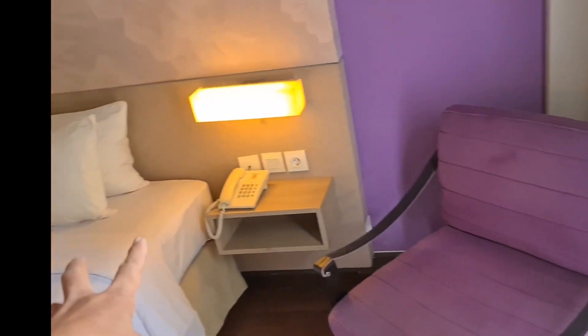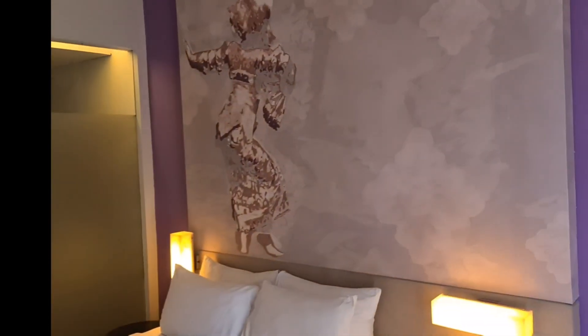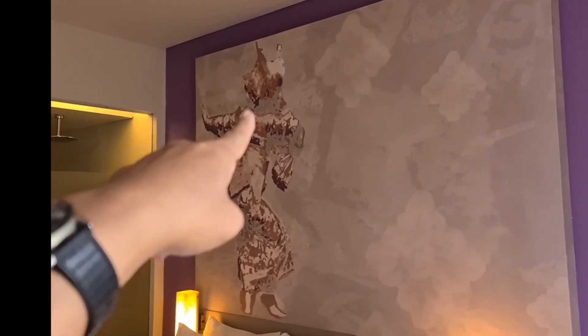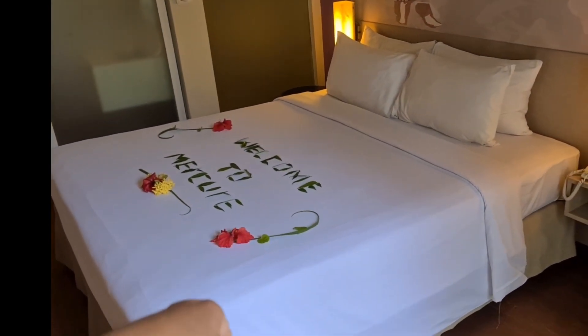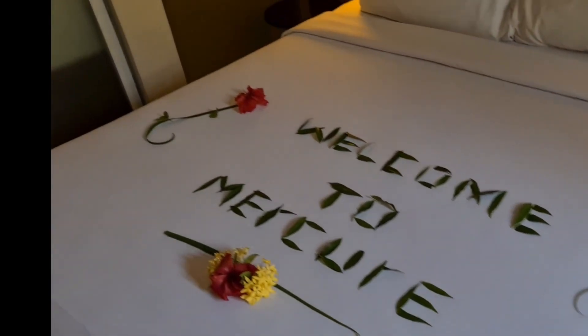Ada kursi untuk nonton TV. Kamarnya ini ada jam, lukisan penari Bali, wanita. Kamarnya tadi ini king size ya, dapat welcome to Mercure.